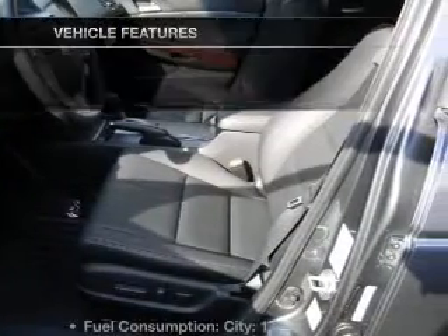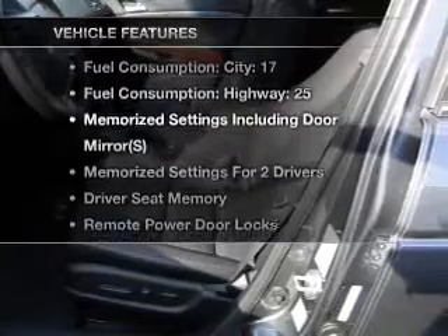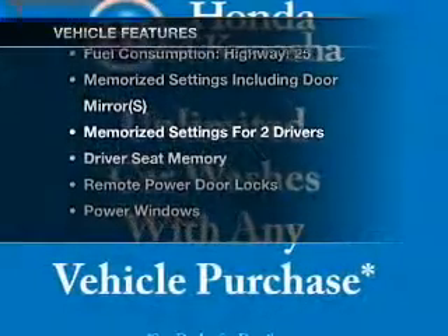The sunroof lets fresh air in, and memory settings are just one of the extras. With these notable features, you won't want to miss out on the opportunity to own this amazing ride.